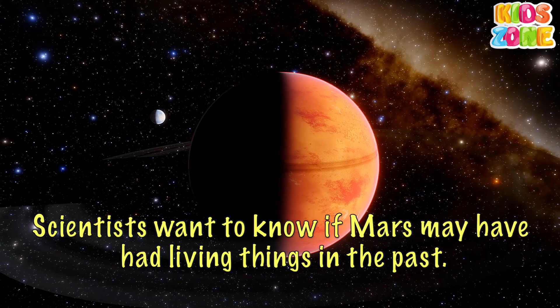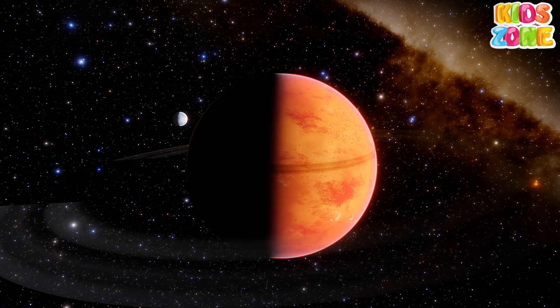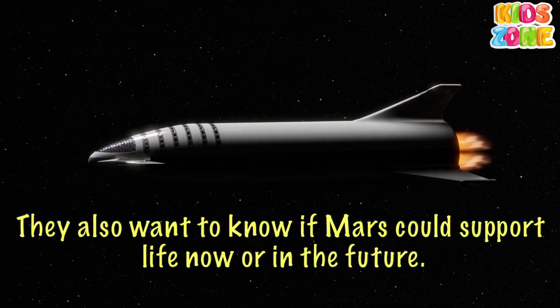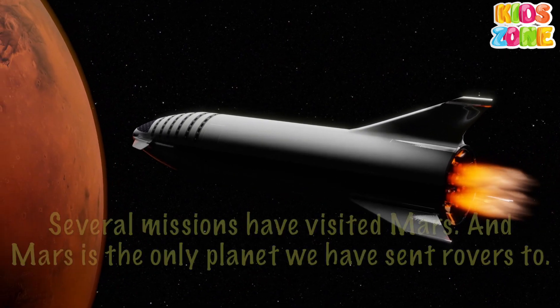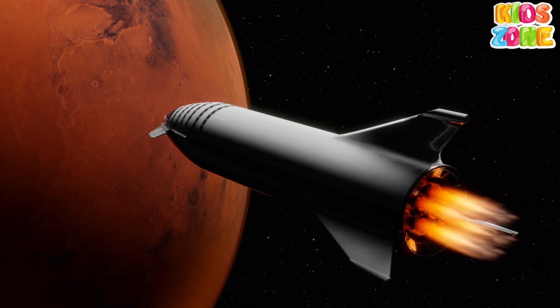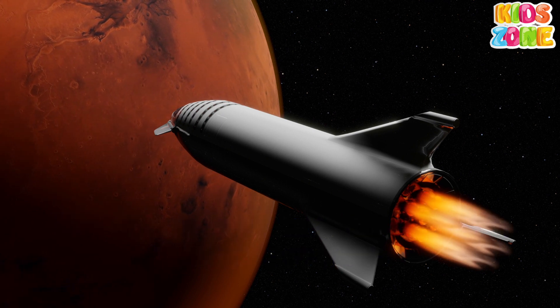Scientists want to know if Mars may have had living things in the past. They also want to know if Mars could support life now or in the future. Several missions have visited Mars, and Mars is the only planet we have sent rovers to. They drive around Mars taking pictures and measurements.